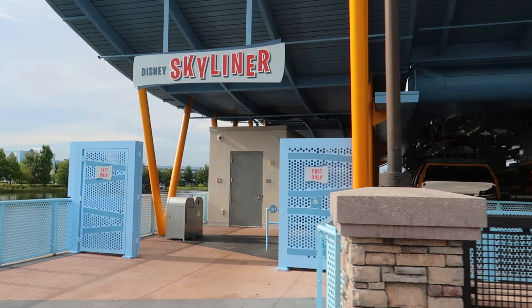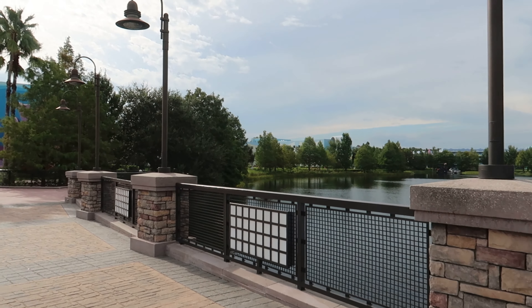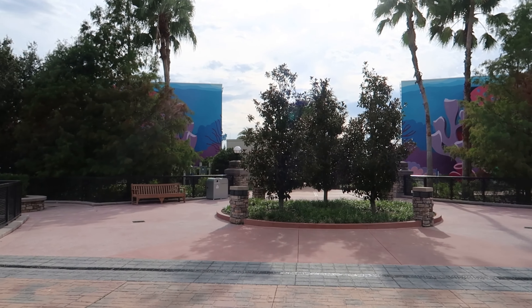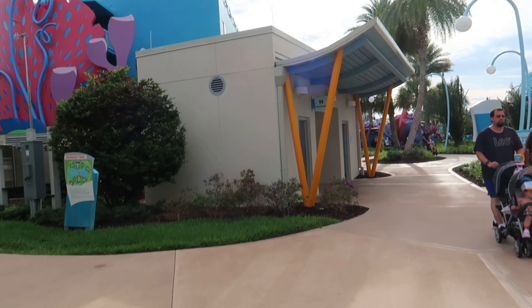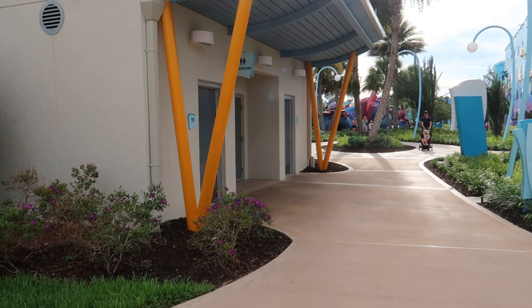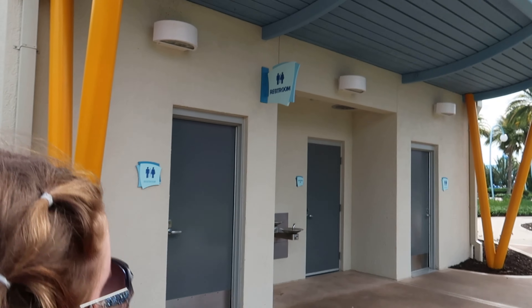And the Riviera — don't forget the Riviera resort which holds Topolino's restaurant. This is Art of Animation; we've crossed the bridge, so if you're coming off the Skyliner and you need the toilet, there's one literally as soon as you get off. There are some restrooms and you don't need a key or a magic band to get into them, so you just go in.